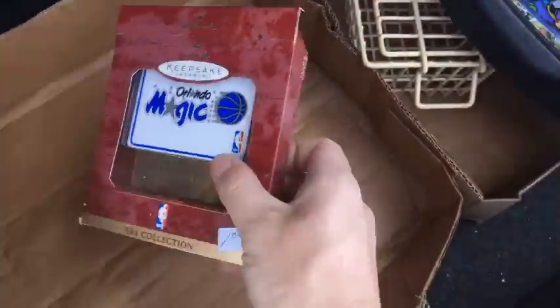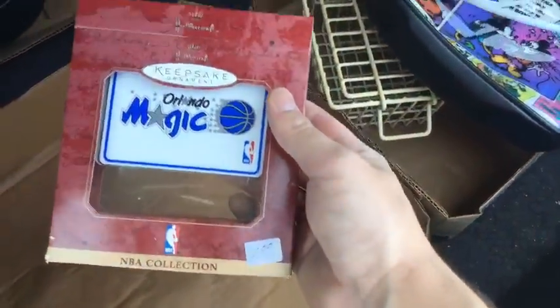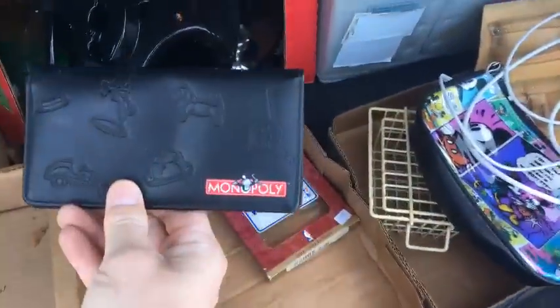I opened this up to look at it because it looked faded, but it was just the plastic covering — it's an Orlando Magic metal Hallmark keepsake ornament. I'm thinking I should be able to get about 10 to 15 bucks on eBay around the holidays, so I'll list it now and see what it does.